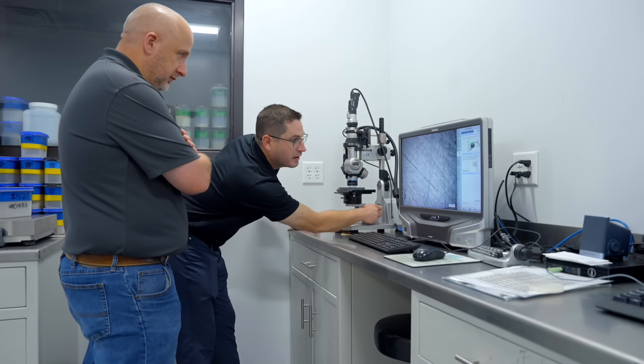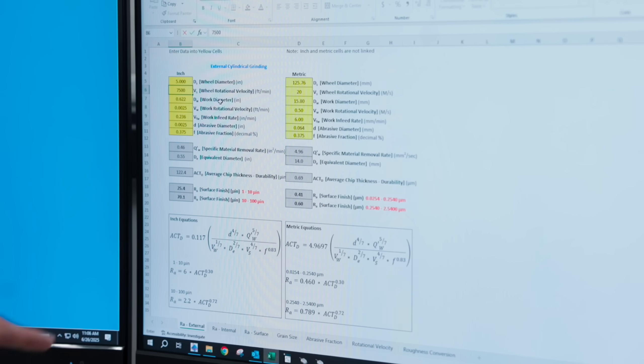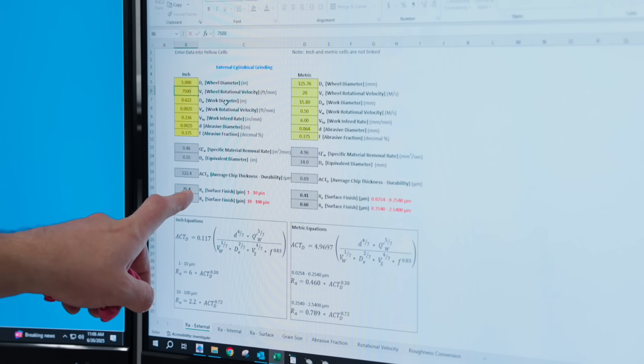On the other hand, surface finish may be your issue. In part 2 of this video, we'll dig deeper into surface finish and show you how you can predict it using a helpful calculation. Then you'll learn exactly which settings you can adjust to improve your results. Either way, by clearly identifying what's pushing your parts out of spec, you're already one step closer to finding a workable solution.